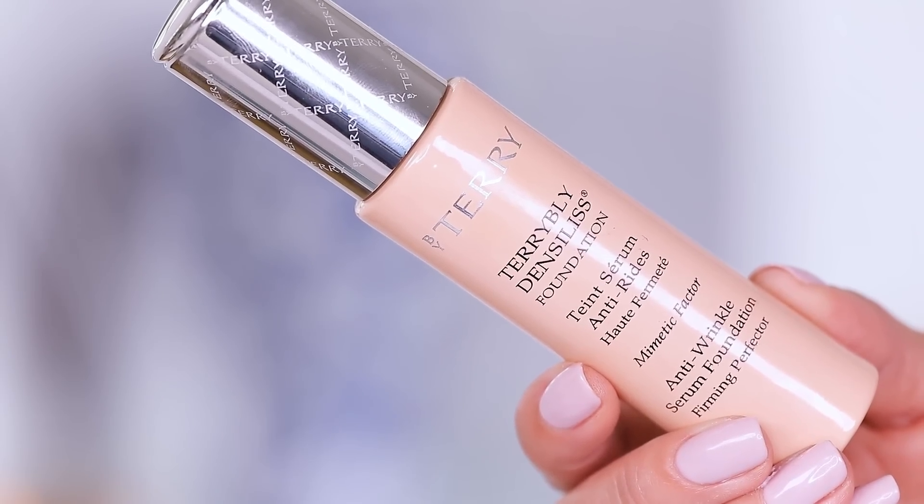So this is $116 for one ounce — this is the Wrinkle Control Serum Foundation from By Terry. I can actually smell the By Terry fragrance through the box. That's the one thing right off the bat: By Terry has such a signature rose scent and it is in everything — it's in their eyeshadows, I'm not even exaggerating.